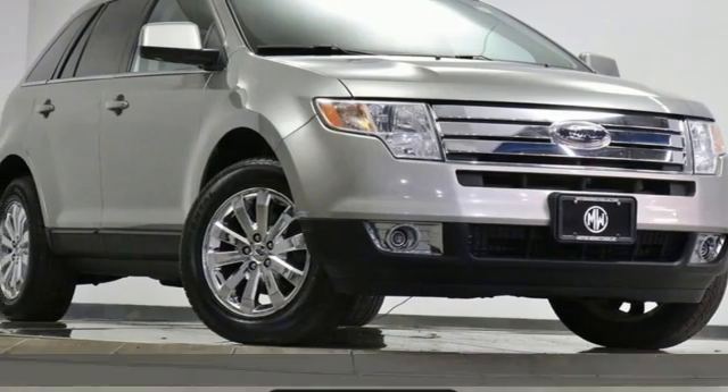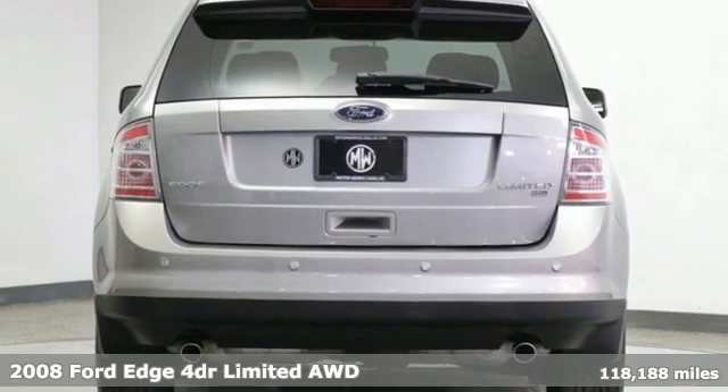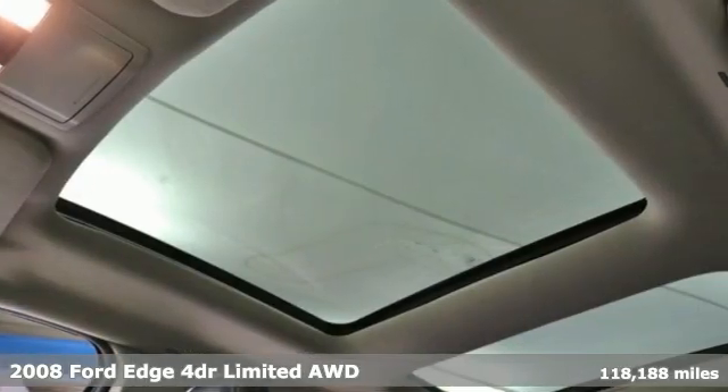Here's a 2008 Ford Edge. Stay cool, calm and connected in this confident cruiser, and it comes with all the amenities you need.